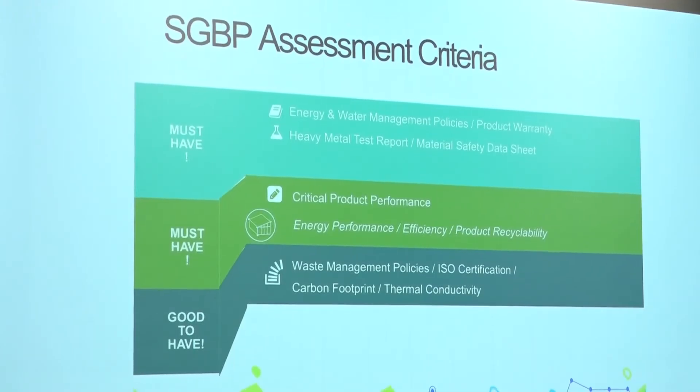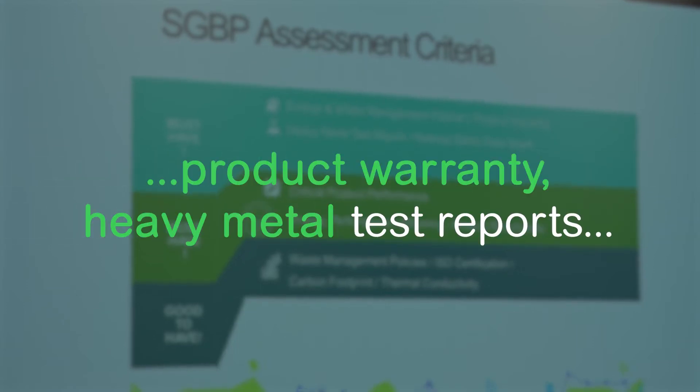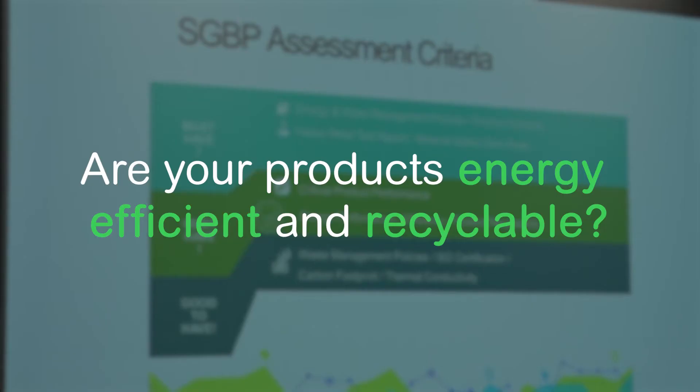In the first section we will be looking into areas such as energy and water management policies, product warranty, heavy metal test reports, as well as material safety data sheets. In the second section we will be looking at critical product performance — whether it is energy efficient and whether the product is recyclable or not.